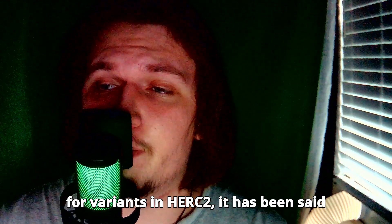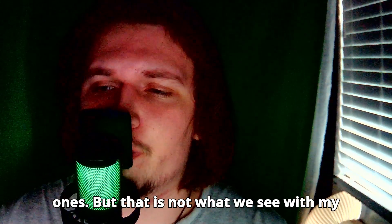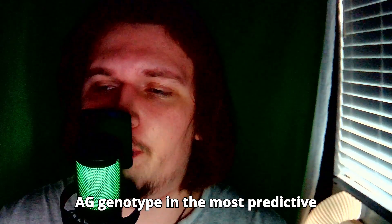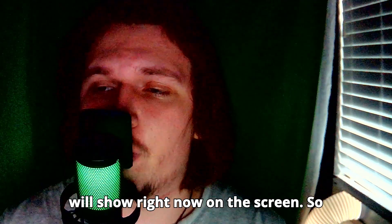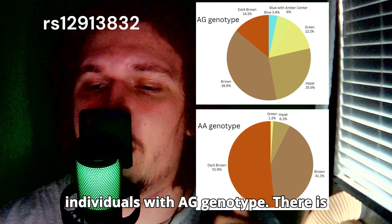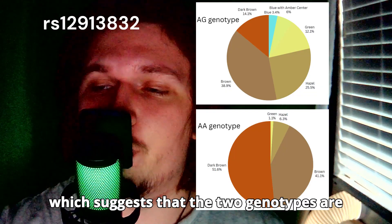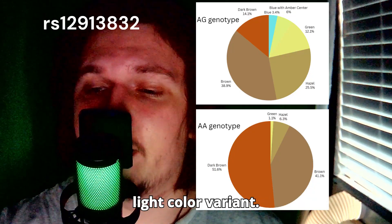Regarding the pattern of inheritance for variants in HERC2, it has been said before that the brown eye color variants are dominant over the blue eye color ones. But that is not what we see with my data. We see a very strong distinction between individuals who have the AG genotype versus individuals with the AA genotype in the most predictive variant for eye color. The first pie chart shows individuals with AA genotype and the second shows individuals with AG genotype. There is a very strong distinction between the two, which suggests the two genotypes are not identical in expression — meaning the dark color variant is not dominant over the light color variant.